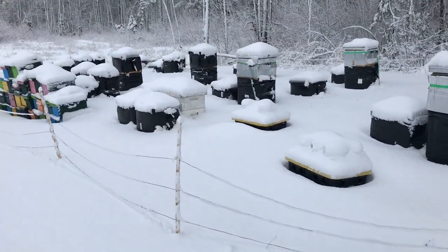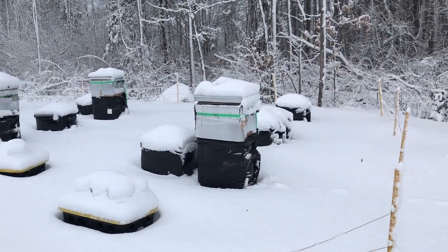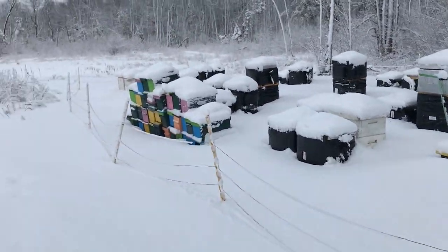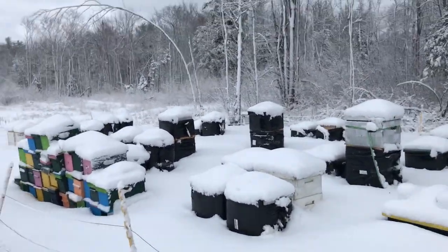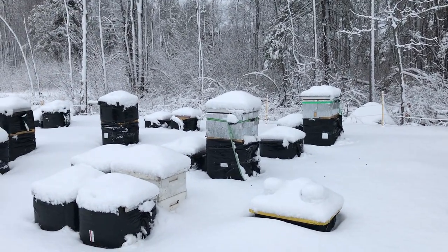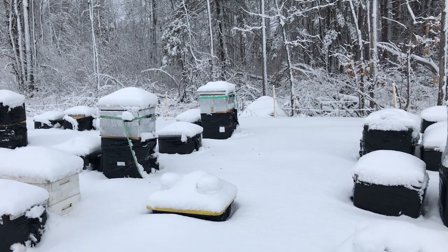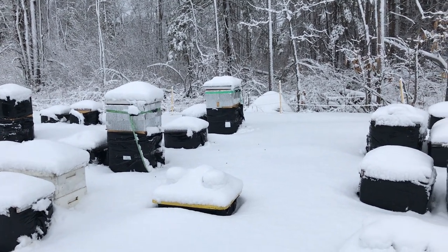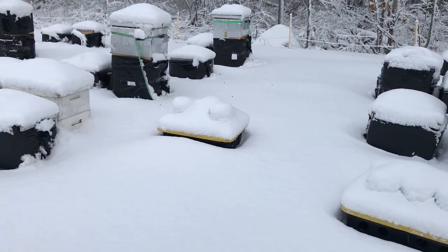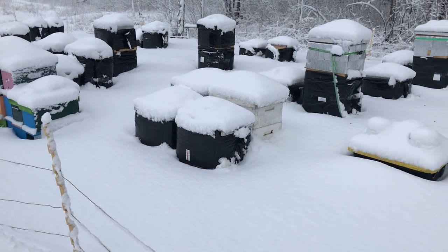Snow is quite a good thing in the bee yard. It acts as a bit of an insulator and breaks up any wind. We're really past that really cold polar vortex, so we're not desperately needing insulation now. But a bit of insulation helps because inside all of these hives there'll be a cluster of brood developing, and if there's brood developing they need to conserve heat.